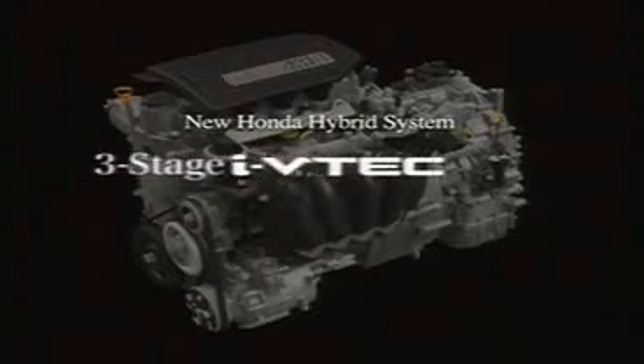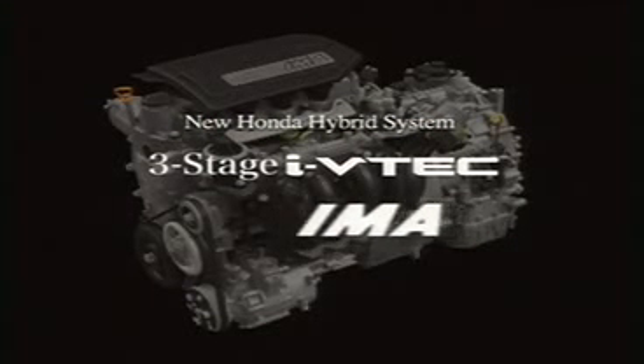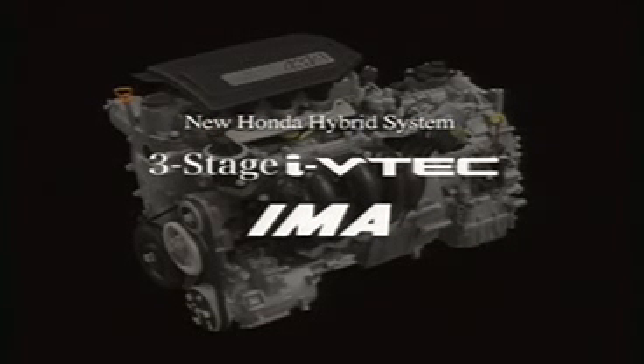The Honda Hybrid System is a highly intelligent power plant comprised of an iVTEC engine featuring three-stage valve control and a new, more powerful version of the Honda IMA, or Integrated Motor Assist — an intelligent power plant that regulates power management in response to actual driving conditions.